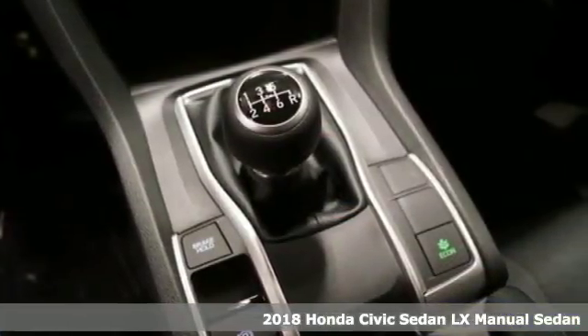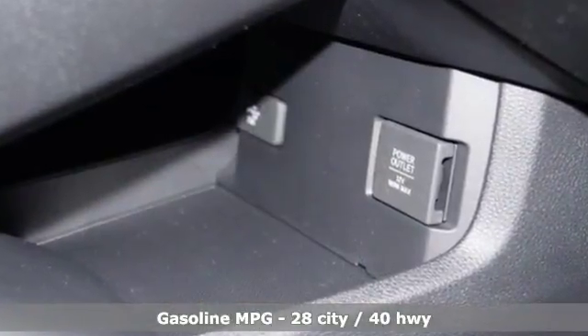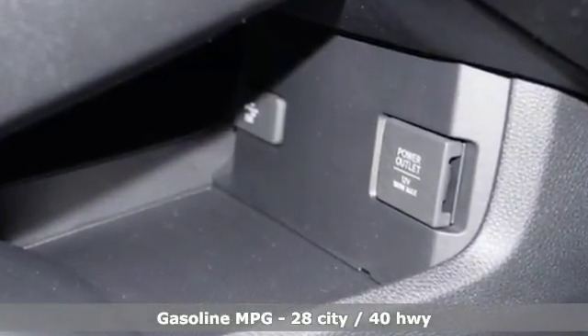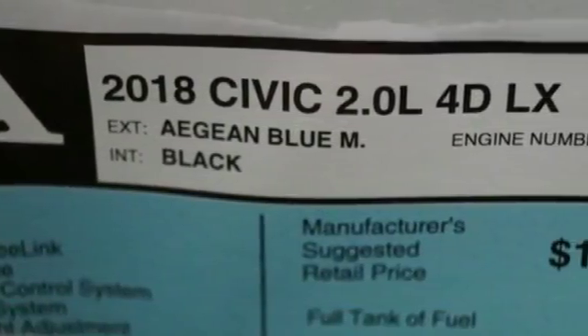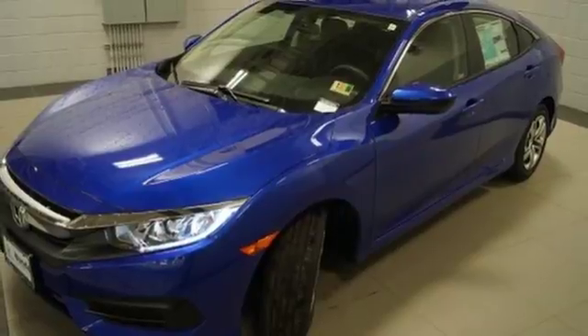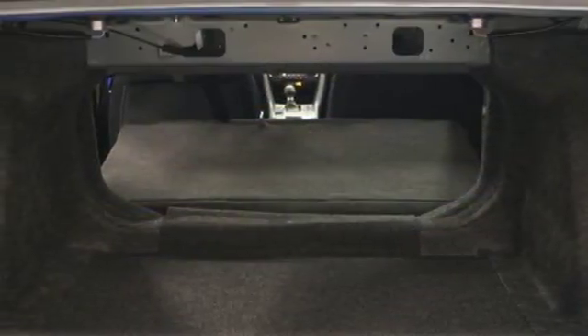It comes with all the amenities you need: Bluetooth wireless audio streaming, Bluetooth hands-free link, manual telescoping steering column, smart vent seat-mounted airbag, power windows, manual tilting steering column, manual transmission, and four-wheel anti-lock disc brakes.